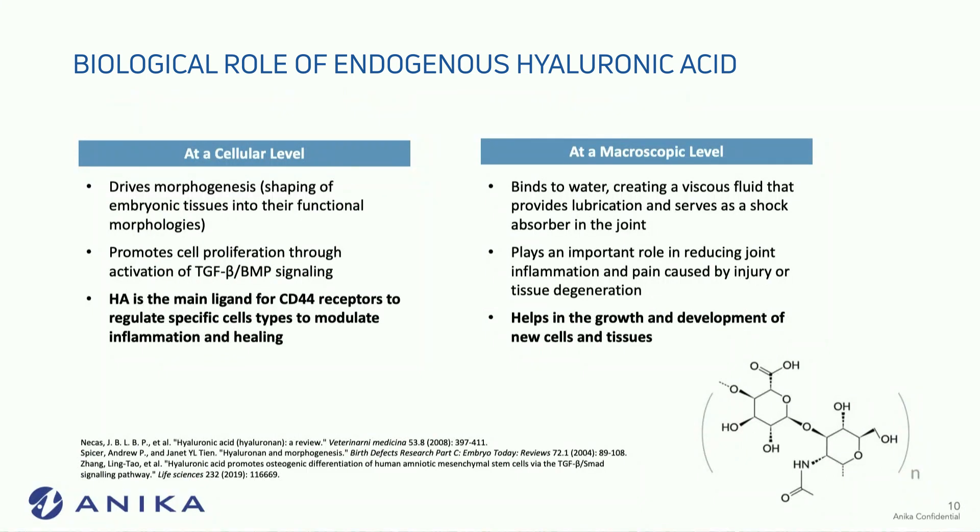The biological role of hyaluronic acid: at the cellular level, we see that it modulates inflammation and healing. We see it used in products for knees and arthritis. We also see it at a macroscopic level in the growth and development of new tissue and new cells.